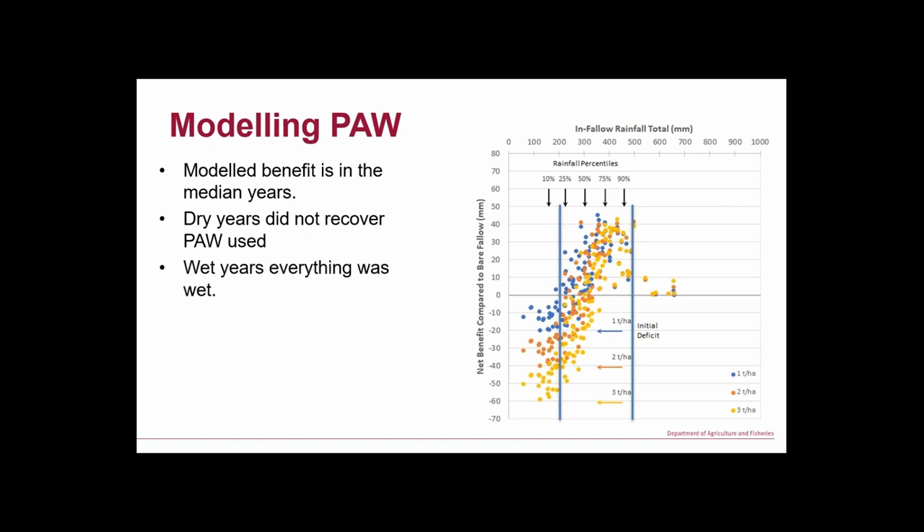That last point is the most critical — you're going to have years when you're worse off and years when you're better off. On average over 100 years of rainfall we had 17 mm more plant available water at the end of that long fallow coming out of sorghum into wheat. So more water in the bucket for the next crop. Assuming you plant every year, you'll be 17 mm ahead — which is about 200 kg of grain better off every year.